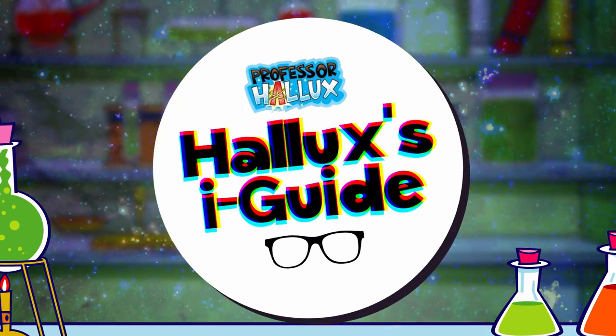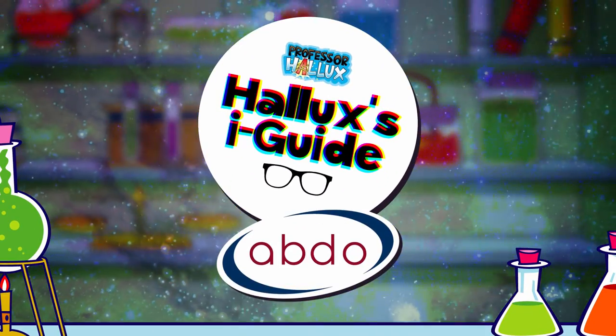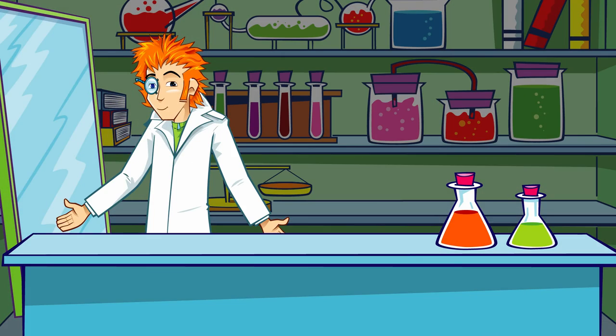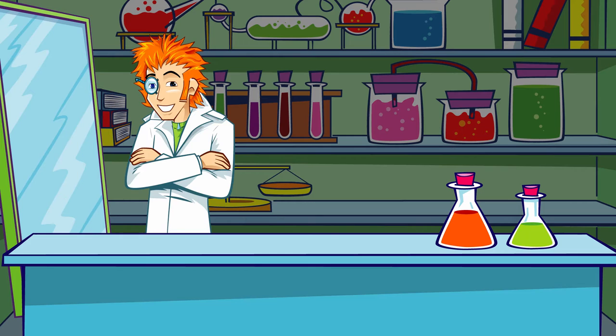Professor Hallux's Eye Guide with the Association of British Dispensing Opticians. Now, Nanobot, I know you think I need to get my eyes tested, but there's really no need. Everything is A1, pin sharp, in perfect focus.